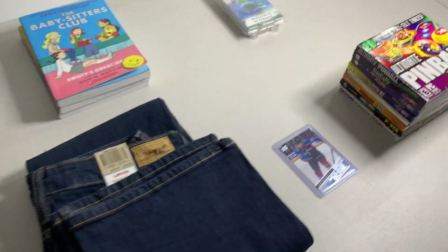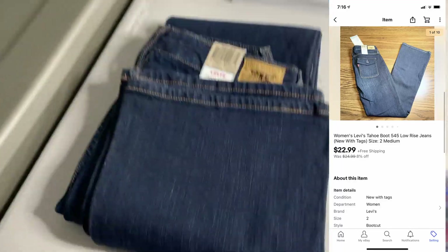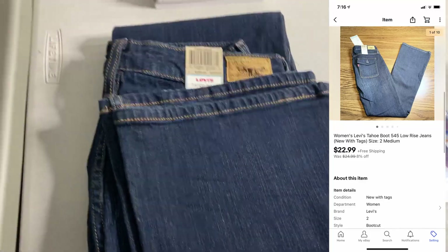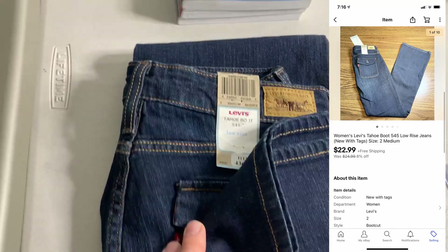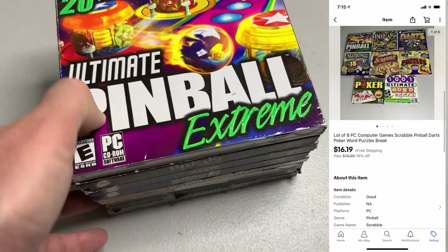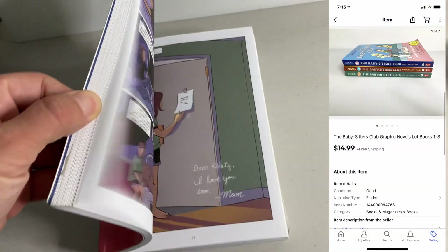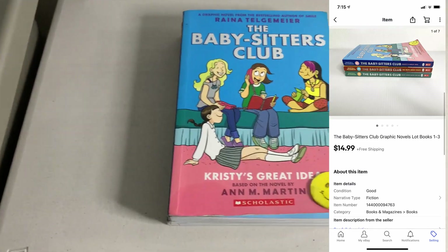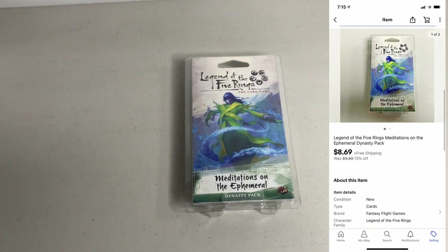It is Friday morning. I have five things going out today. Sold another pair of women's Levi jeans — new with tags — ended up selling for $22.99. I've noticed that with multi-quantity listings, once one item sells, the others seem to sell quicker — had these jeans listed for a while, sold one a couple days ago, then sold the other one. Next up, sold a Young Guns hockey card for $2.99. Then sold this lot of PC games — listing was up for quite a while — sold for $16.19. Sold a lot of three Babysitter's Club graphic novels — got them for about 30 cents each — sold for $14.99. And last up, sold this Legend of Five Rings card game pack for $8.69.